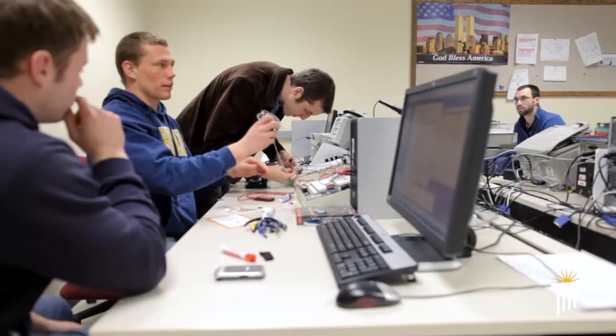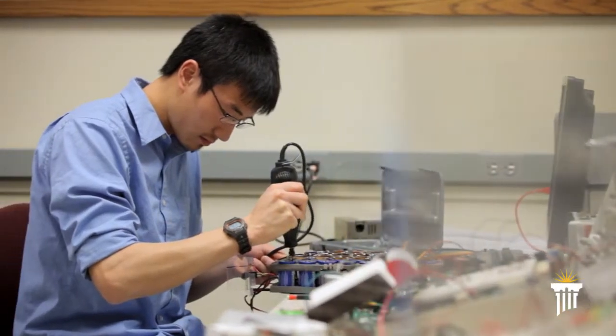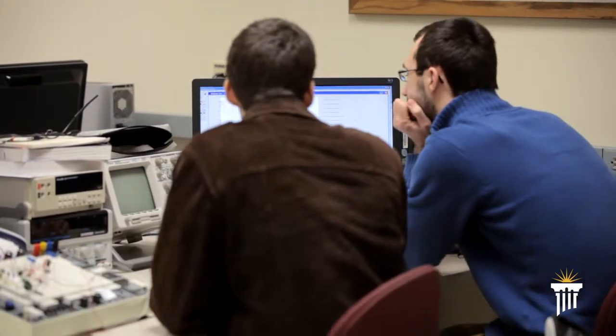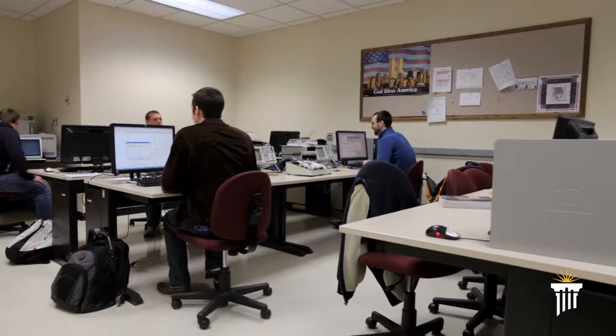As an electrical engineer I spend most of my time in the labs in the building. We have to use the lab quite a bit, so you become really familiar with a lot of the equipment. It's been a great advantage to have the lab equipment and computers there to learn the concepts taught in class.